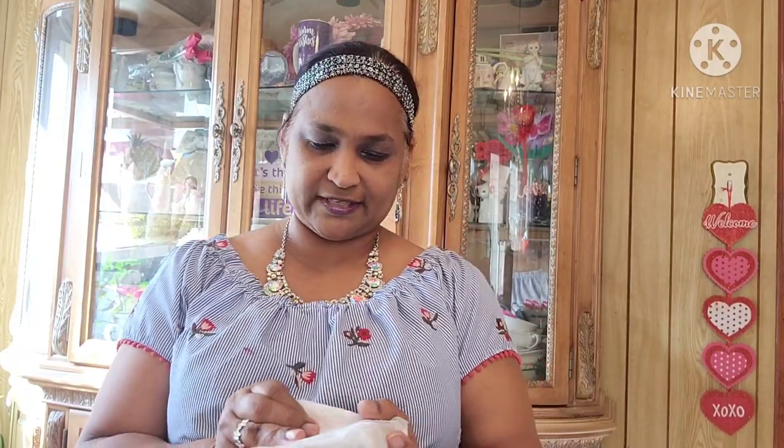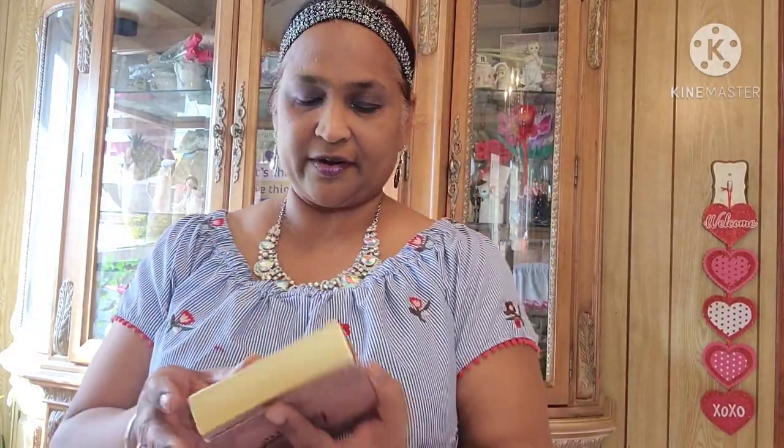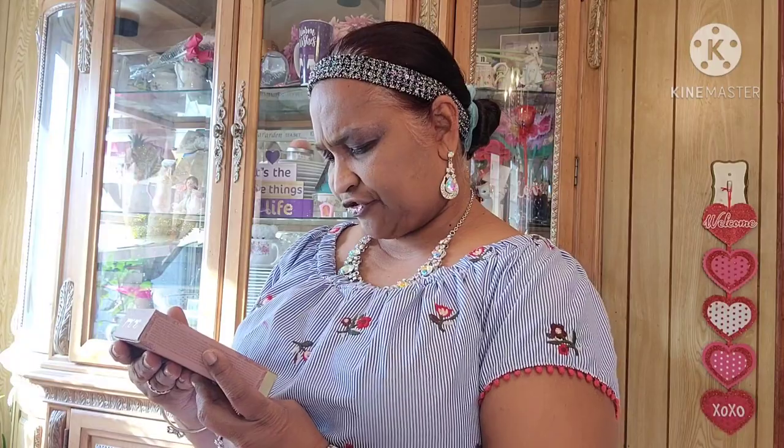Let's see how we can open this one. This one is really taped up really good. Two Faced Natural Matte eyeshadow palette — oh my goodness, this is beautiful! Look at that, so so beautiful. Thank you, girl, thank you so so much, this is really really pretty.